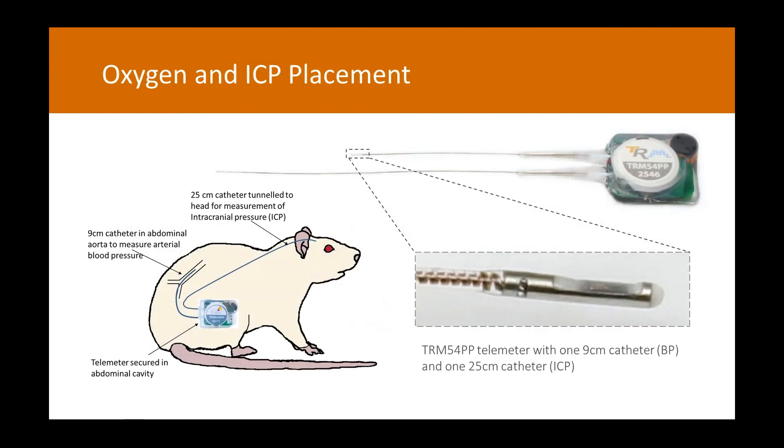After completing the abdominal surgery and bringing the telemeter leads out, I then tunnel these leads up to the head. We have a 25 centimetre catheter with the same tip as the blood pressure sensor for intracranial pressure recordings, and off the second telemeter, leads come up for the brain tissue oxygen recordings. We tunnel them up, seal the abdominal cavity, and flip the rat over. You may find it easier to tunnel the leads out between the shoulder blades and then do a second tunneling to get them up to the head.